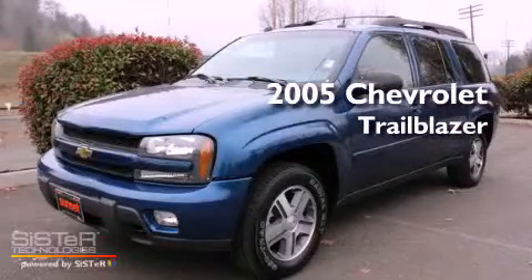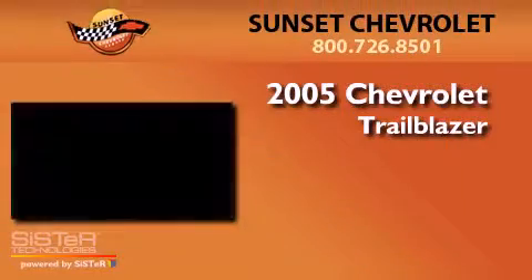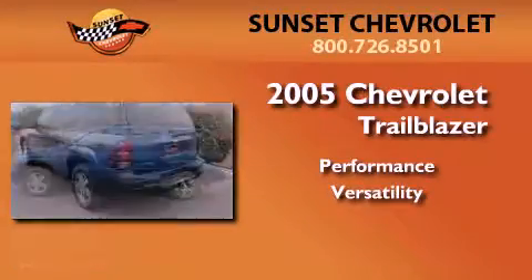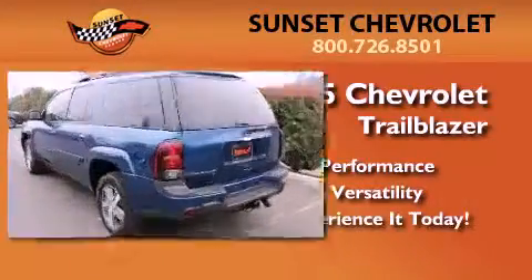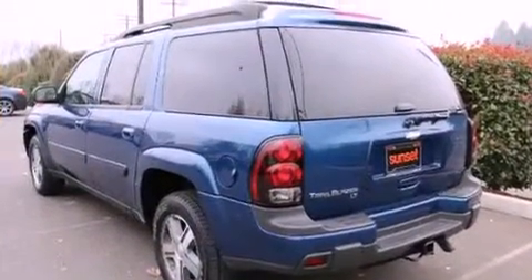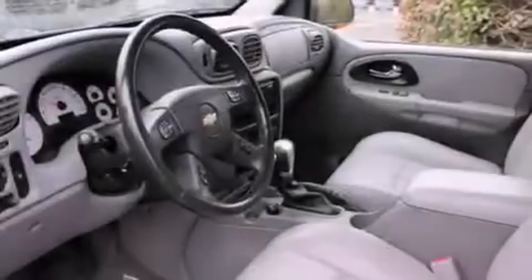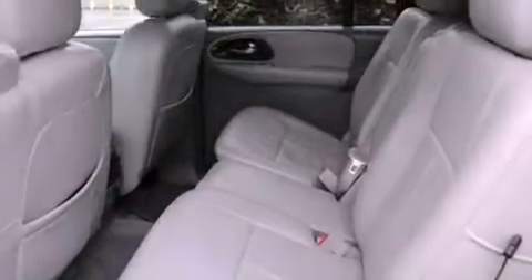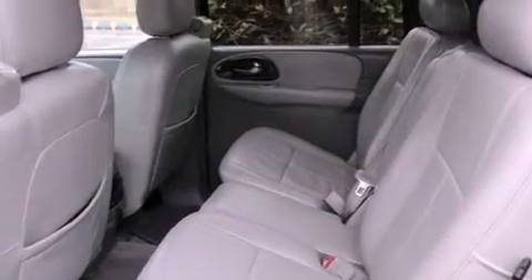This is a 2005 Chevrolet Trailblazer. Features include alloy wheels, air conditioning with automatic climate control, a CD player, a trailer hitch receiver, and a security system.